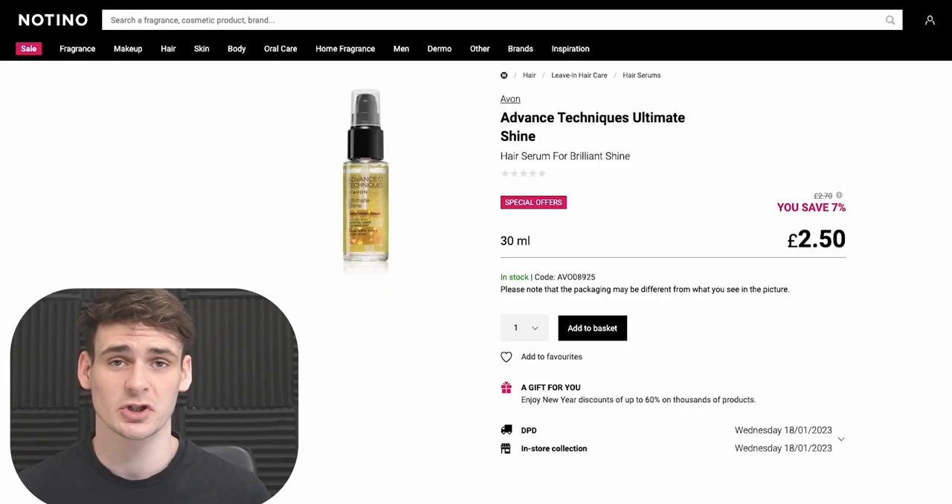Online arbitrage can be a bit more competitive because it's more accessible. With retail arbitrage you can often find better deals only available in store, however it's a lot harder because you actually have to go out and find products, and it can be very time consuming with no guarantee of finding any deals.